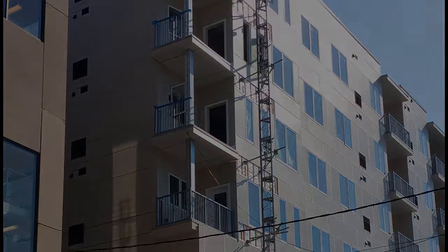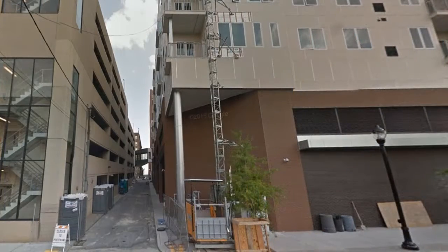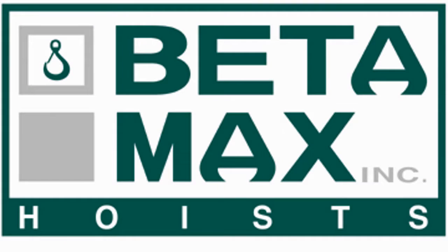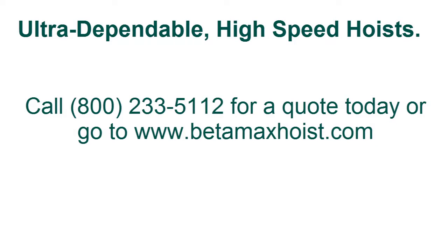And the four balconies, we just put the four railings back on and we were out. So I'm already pushing for them to include a budget line for a similar material hoist on anything we have that's a single building or maybe two buildings that are taller than usual, or any kind of tight site.